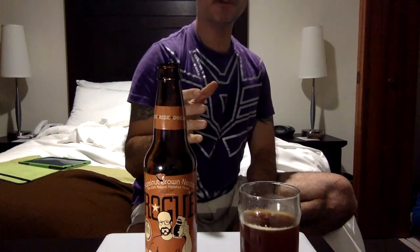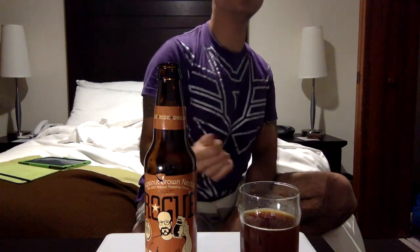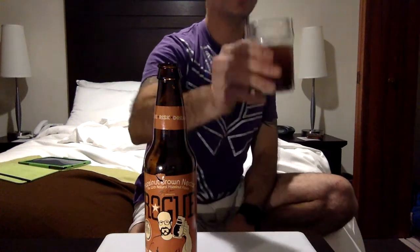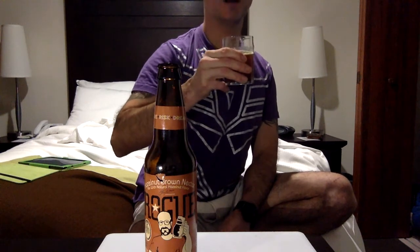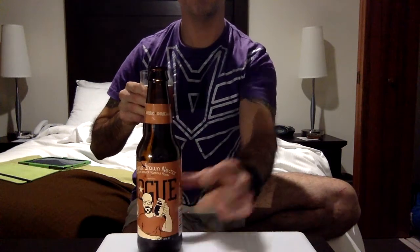When I drink beer I like to save the best for last, and this one definitely earns that. Like a dunkel, I get those hearty earthy notes and that hazelnut finish. I'm pleased that I can find this at my local mini mart.